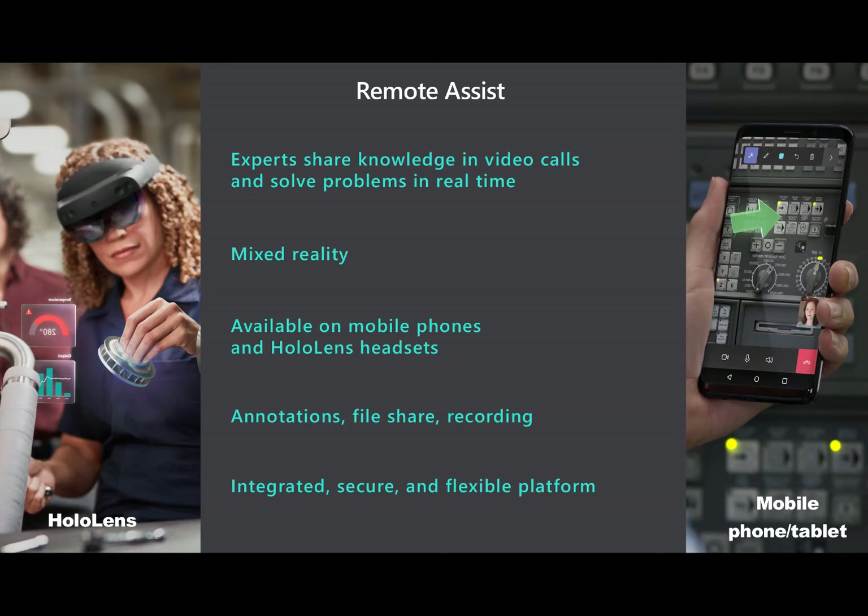Also, to make it easy for any organization to deploy, Remote Assist is available on HoloLens headsets as well as Apple and Android phones and tablets. On top of annotations, the expert and the worker can also share files and record the Remote Assist calls for later viewing. And finally, Remote Assist is integrated, secure, and flexible, and can be used with other apps like Field Service, which we will dive into later on.